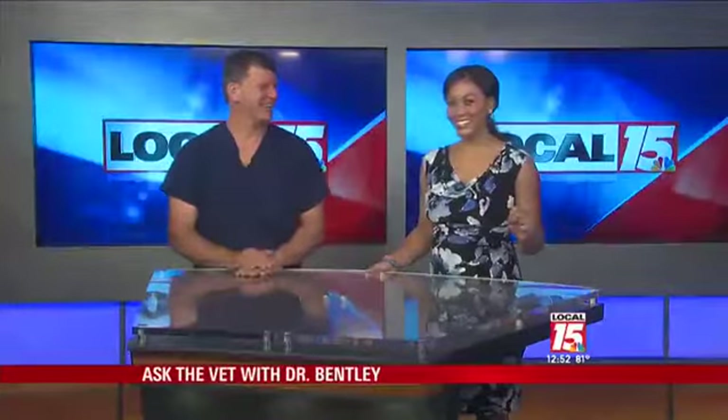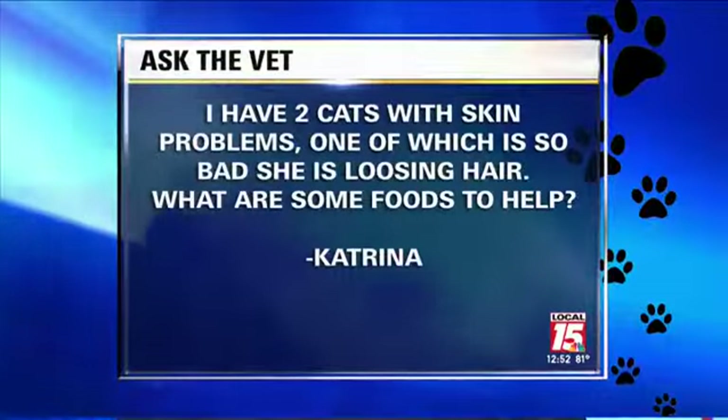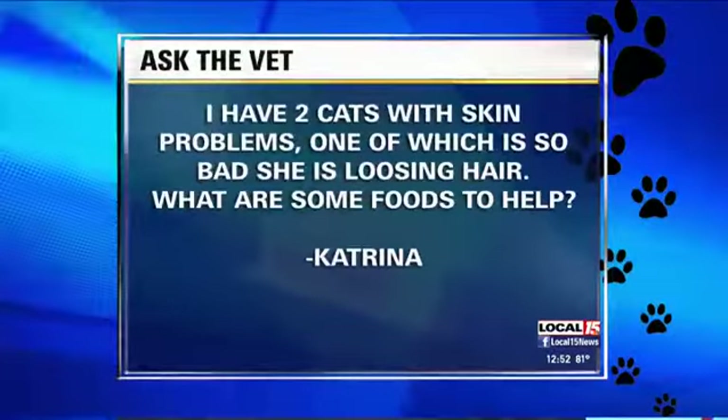Hi, Dr. Bentley. Good to see you. Katrina wants to know — here's her question: I have two cats with skin problems, one of which is so bad she is losing her hair. What are some foods to help?